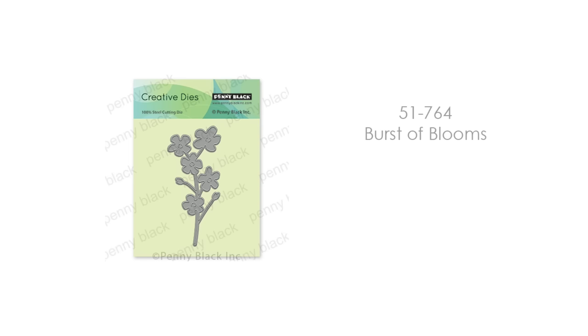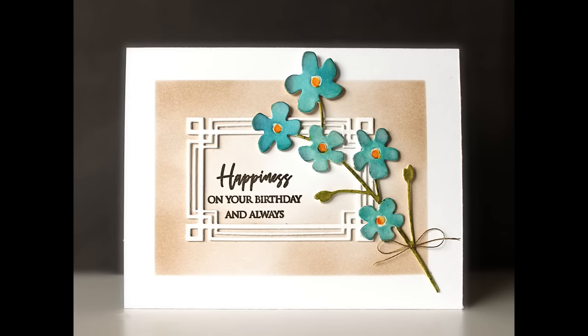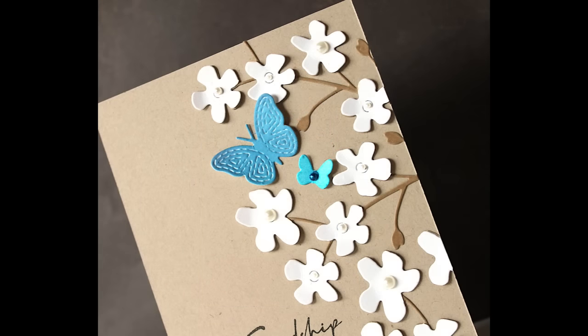This is another new one, 51-764 Burst of Blooms. Just a happy die — I love dies like this. You can use them as a focal point, or cut the flowers off to embellish. I've shown you a couple of cards where I've painted the die, and one in a more neutral color scheme. Lots and lots of different techniques you can use with this, and you'll see these dies in lots more cards as well.